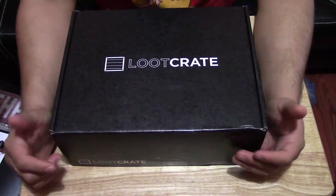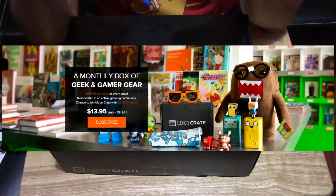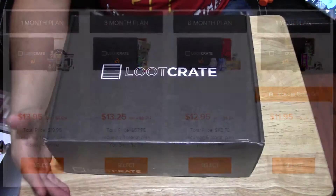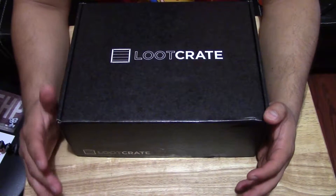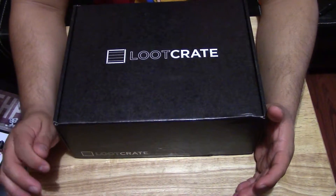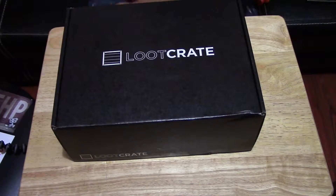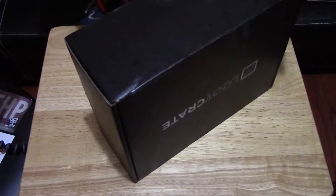Hey, what is up guys, it's your pal Jose here and welcome to another Loot Crate unboxing. For those of you who don't know, Loot Crate is described as a curated collection of awesome items from the best pop culture franchises delivered to your door every month. You get a box full of nerdy, geeky, gamer items, and you get a lot of Loot Crate exclusive items you can't buy at any store. This month's theme is futuristic, and the box is pretty big, so without further ado let's open it up.